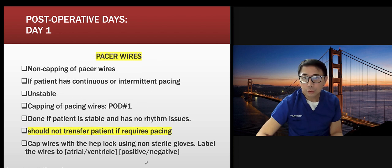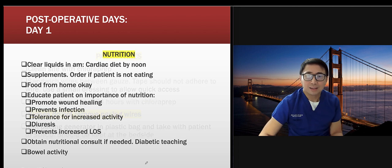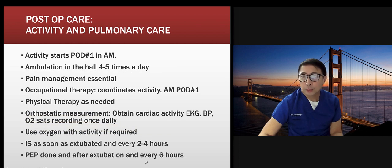Sternal precautions include the heart hugger pillow. Regarding pacer wire transfer: some hospitals don't want to transfer a patient to step-down if they are still requiring pacing — this is case-by-case. Nurses should not remove pacing wires — there's a risk of bleeding. Nutrition and ambulation are also priorities. In our institution patients are walking four to five hours post-op or by the next day.